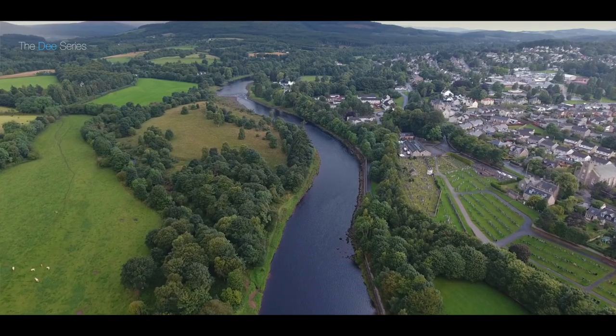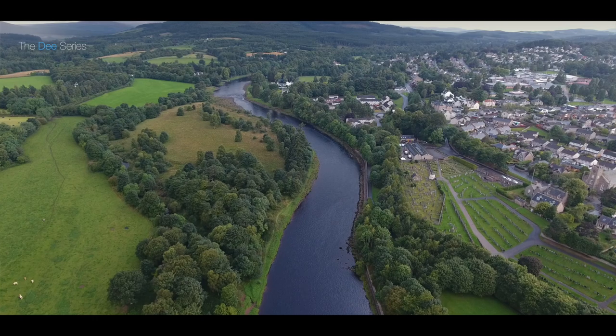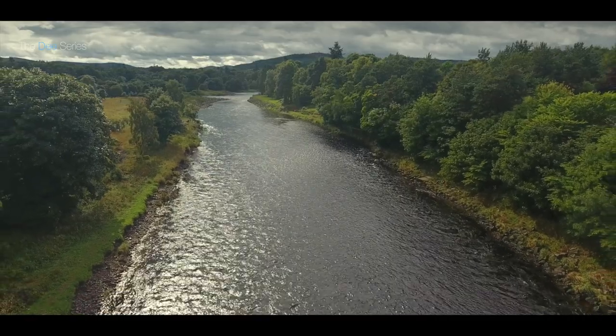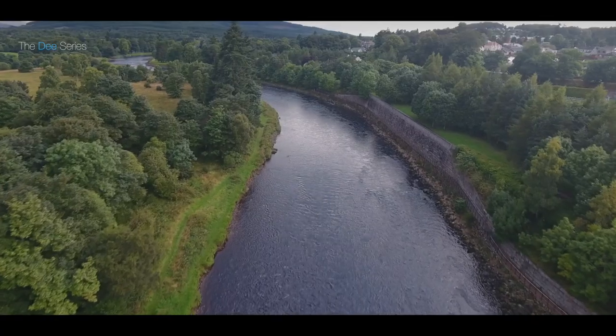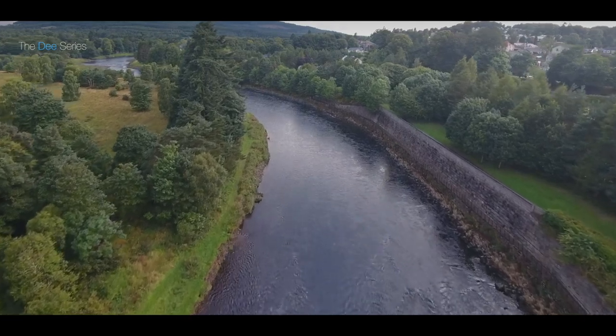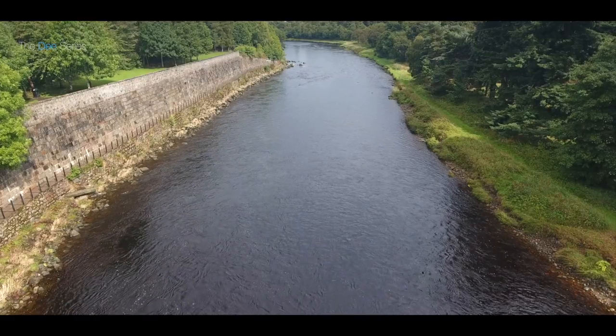Starting at the top of our Invery beat, which is a double bank beat running for about a mile. Our top pools are known as Signal on the right bank and Station on the left bank. As we move into Bulwarks, the best taking spots are 20 to 25 yards above and below a large pipe — a road water runoff pipe underneath the high wall.